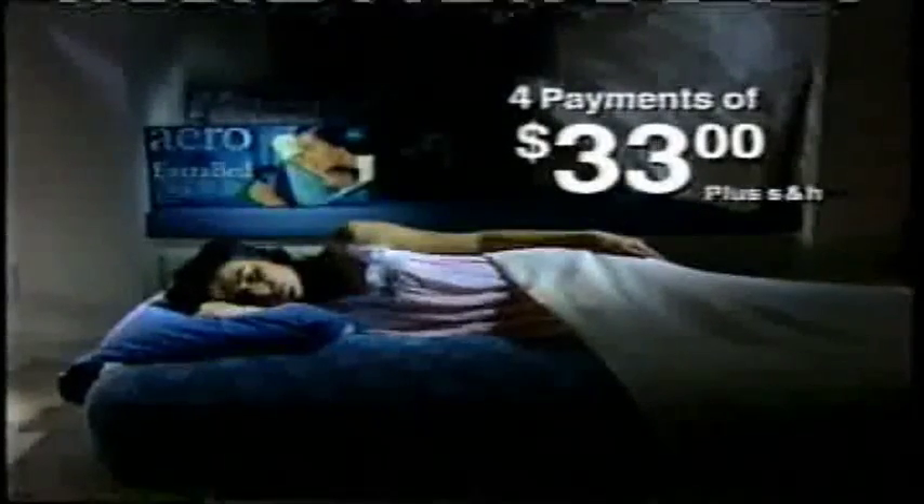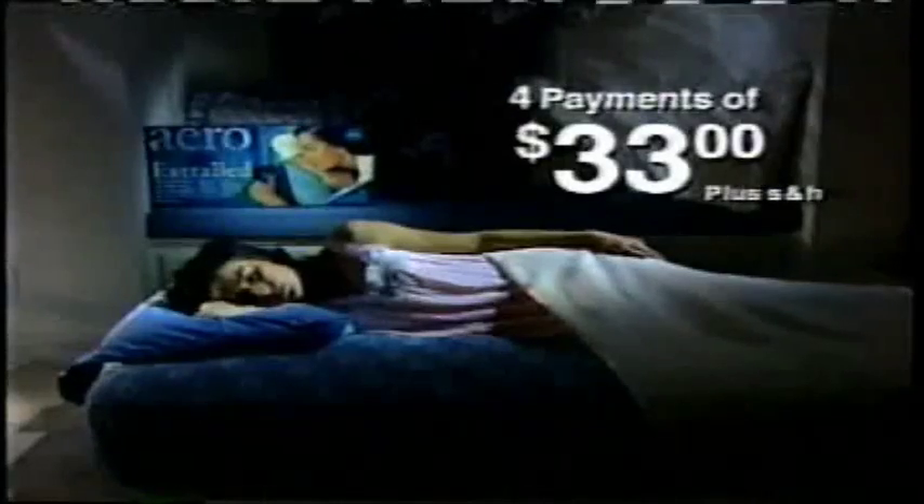But listen to this. If you call within the next 30 minutes, we'll take off an entire payment. Through this special television offer, you'll receive the AeroBed for just three easy payments of $33.